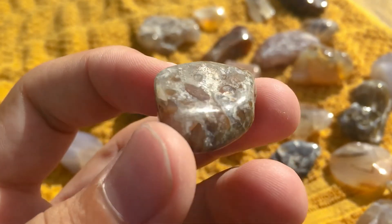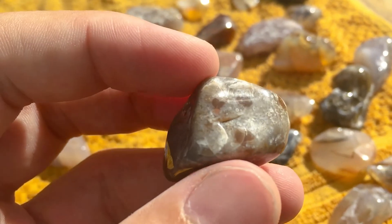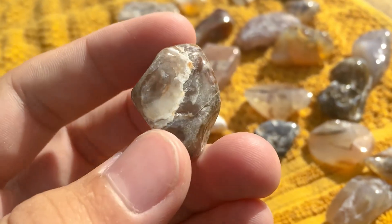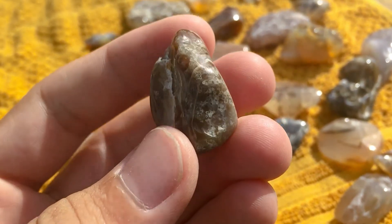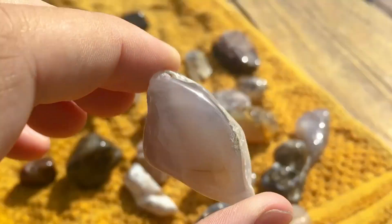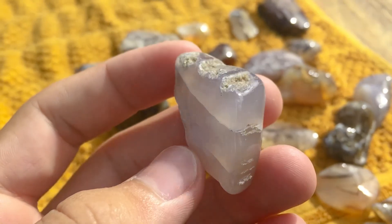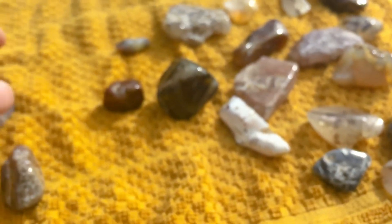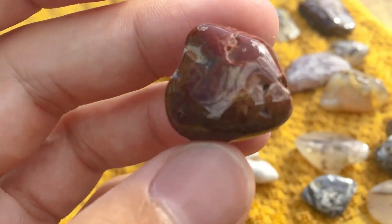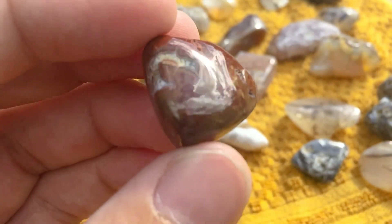This one's got little circles in it. Some blue chalcedony right there — this one's probably one of my favorites. It's got super nice details plus a super nice shine on it.